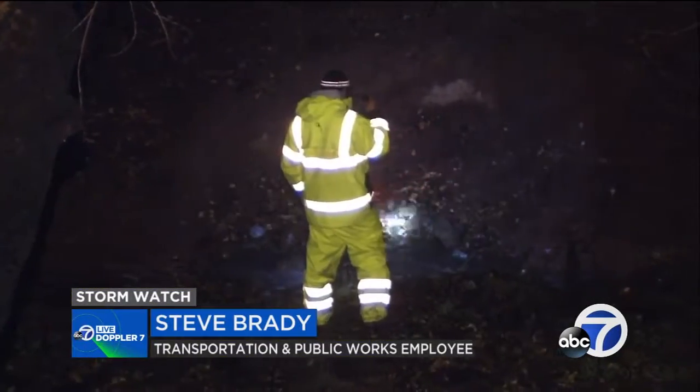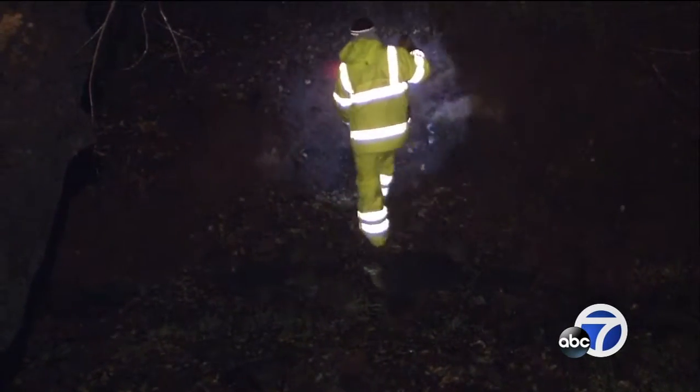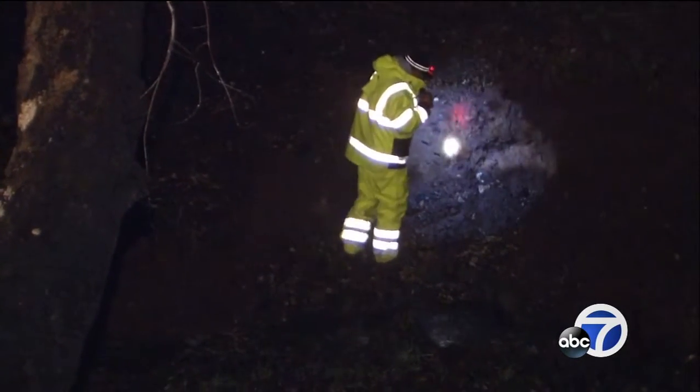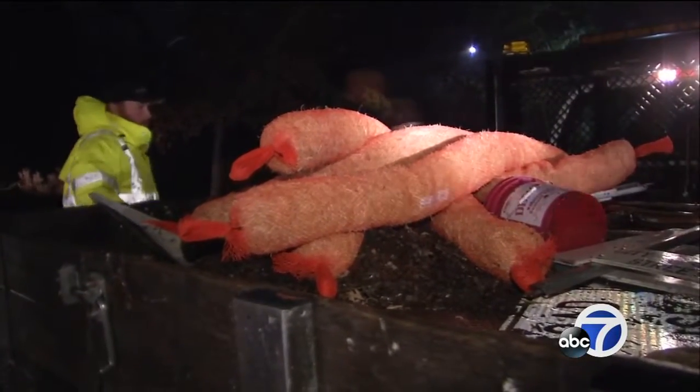Water was starting to pond in a couple of areas, but I was there to clear the drain and get everything flowing. They're also inspecting the hillsides and the areas along the creek. There's concern that the fire-ravaged terrain may be more prone to landslides. Residents have been warned to be extra vigilant and have a plan to leave just in case.